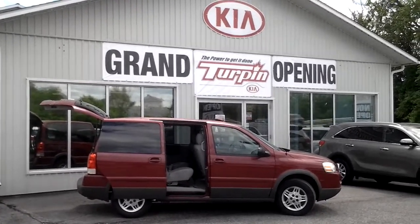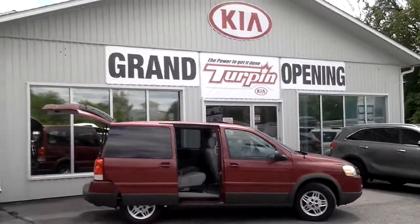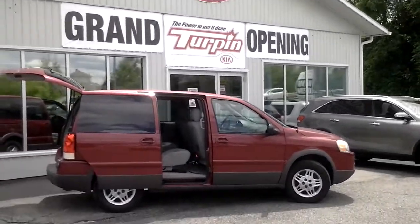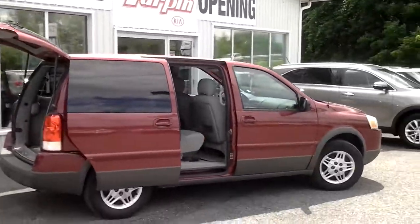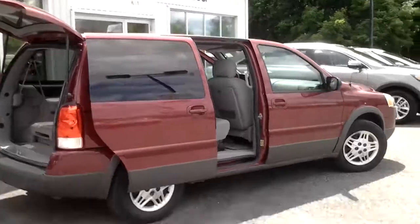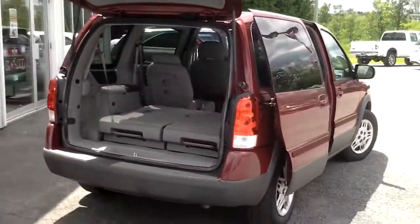Hi there, Turpin Kia here coming to you from our new location in Carleton Place at the corner of Highway 7 and Highway 15 with another great quality affordable used car. This is a 2005 Pontiac Montana SV6. It's a low mileage vehicle, only about 87,000 kilometers, which is quite good for a 2005.